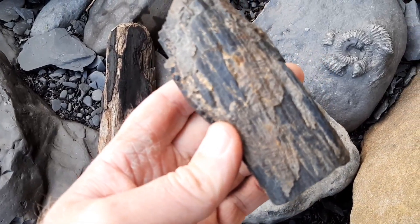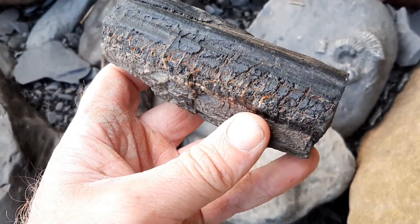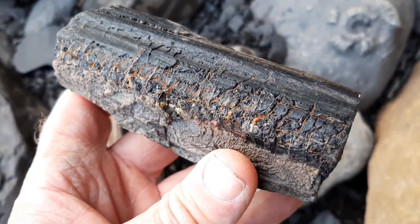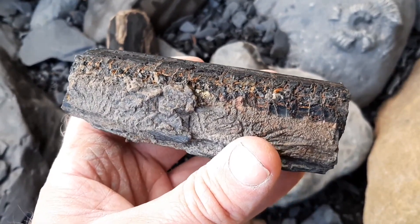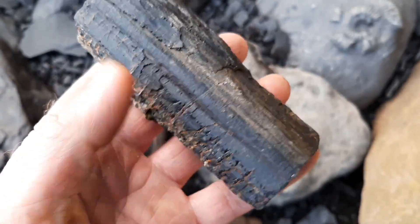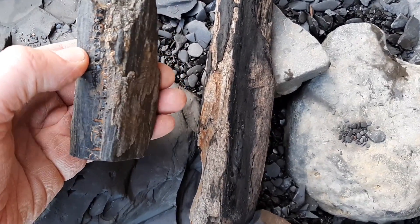This is nice - detailed. 190 million years old. I love it. Such a passage of time separating these two pieces.